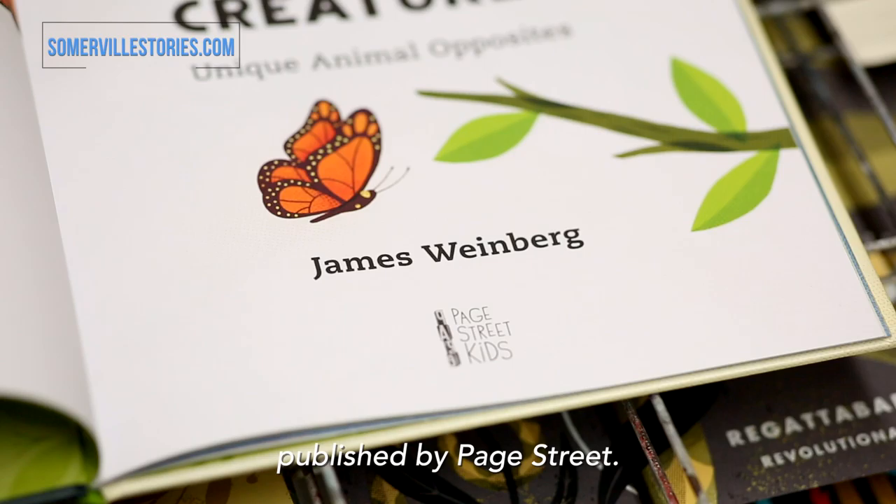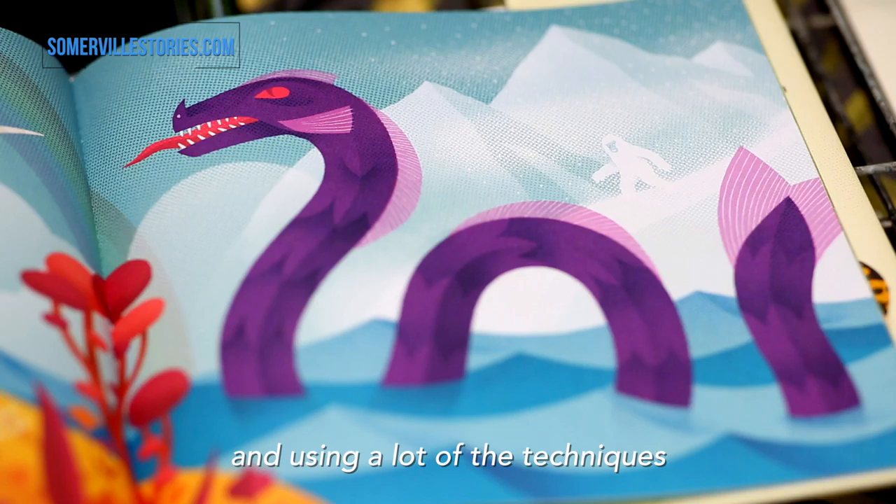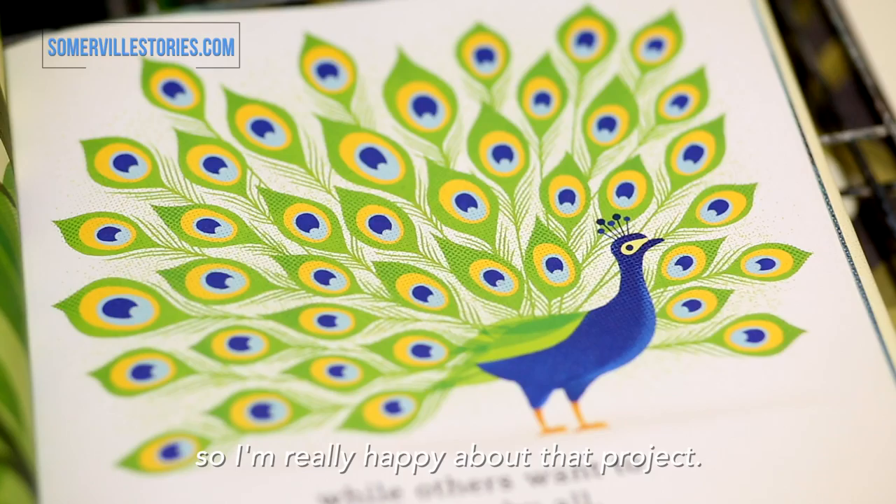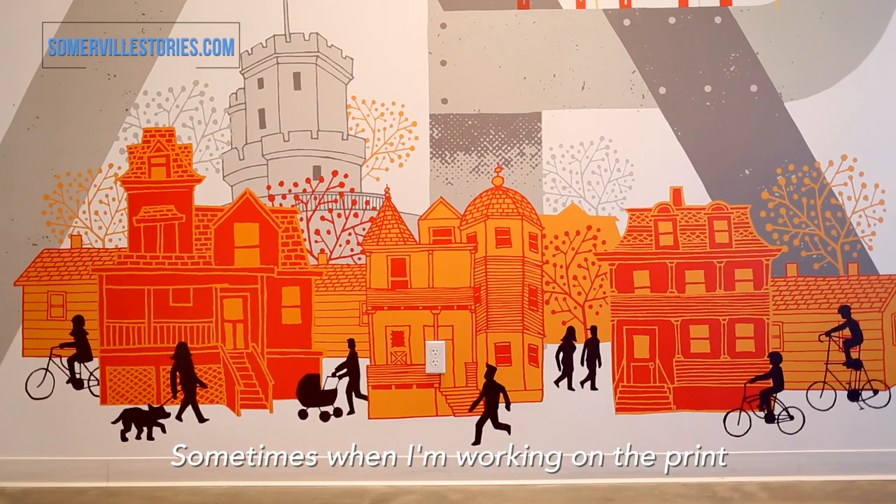I've been working on this children's book called Contrary Creatures, published by Page Street. This is sort of a combination of what I've been doing with silk screening and illustration, using a lot of the techniques in silk screening like half-toning. It's an animal opposites book, and this is my first opportunity to write and illustrate my own book, so I'm really happy about that project.